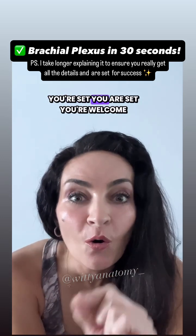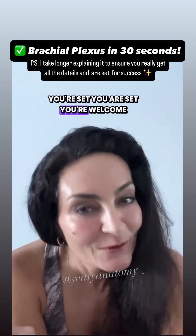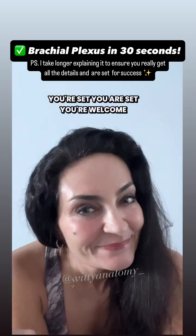And you're set. You are welcome! Let me know what you thought about this in the comments. Bye.